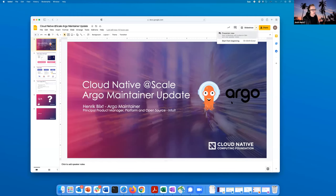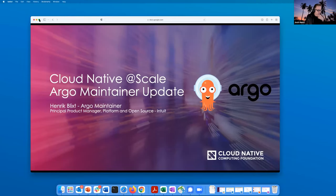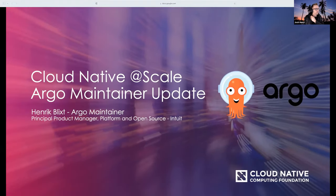My name is Hendrik Blix. I'm one of the Argo maintainers. Hong and Alex on the call are also maintainers. I've been a maintainer now for close to a year, and it's part of my day job here at Intuit, where I'm a product manager for platform and open source. I spend most of my time on Argo. I'll give you a quick update on what's going on in the project.